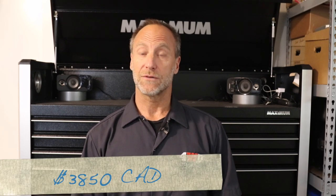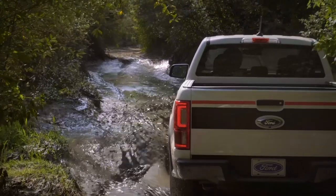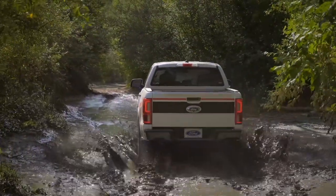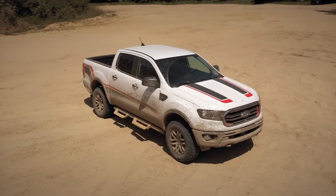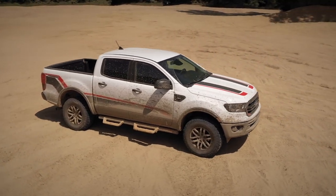Would you pay the extra $4,300 for the Tremor upgrade? Stick to the $1,300 for the FX4, or just go with the stock Ranger and hit the aftermarket for the upgrades you want? And finally, is the Ranger Tremor enough to sway you from the other off-road choices available? Please let us know in the comments below.